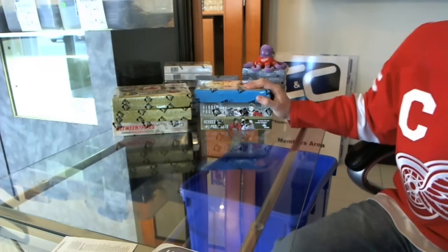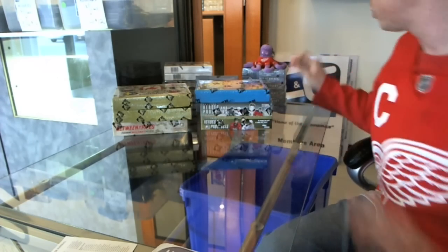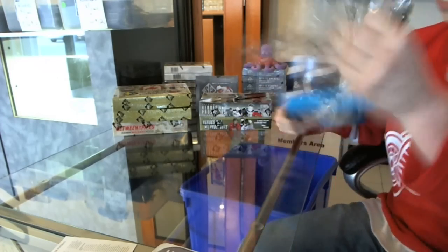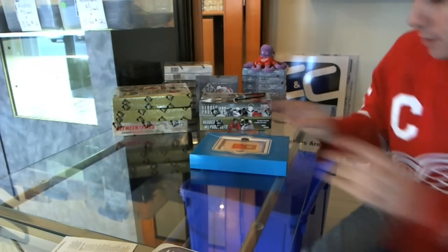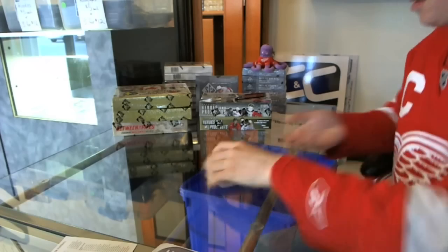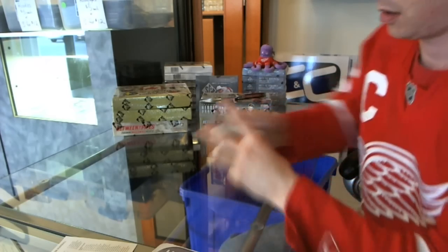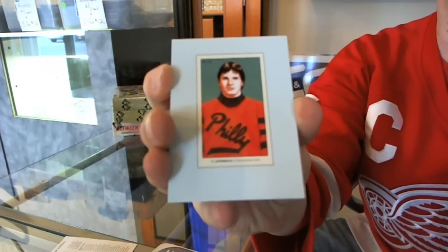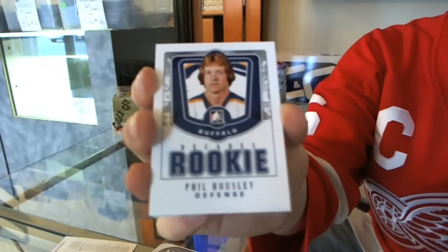Here we go — goon 24, six blocks break, decades, two heroes, two Canada vs. World, and a Between the Pipes. Starting with the Decades. I'm sure DD is paying attention. We've got a C56, Peli Lindbergh, decades rookie Phil Hosley.